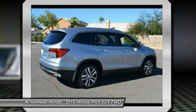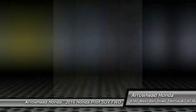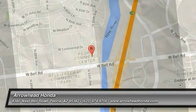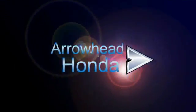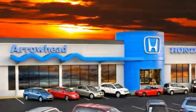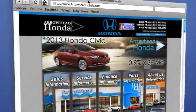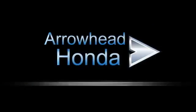Wouldn't you look great in this vehicle? Stop in today and see for yourself. Commitment to customer care at Arrowhead Honda doesn't stop with your vehicle purchase. Our Honda service department is staffed with factory-trained technicians, ready to perform everything from regular maintenance to expert repairs. Give Arrowhead Honda a call today.